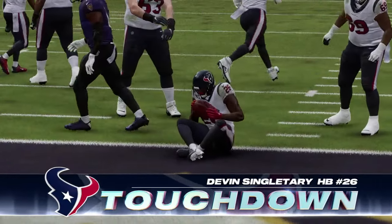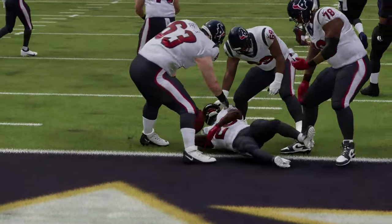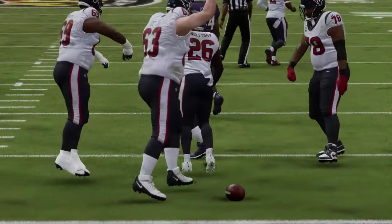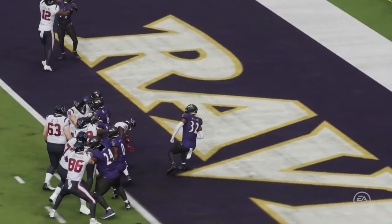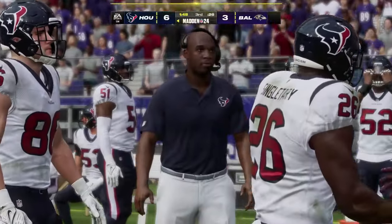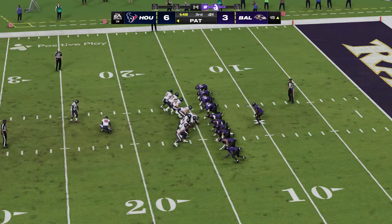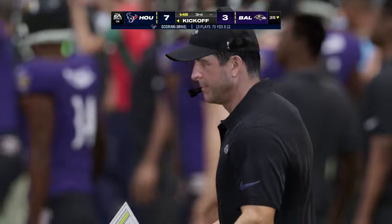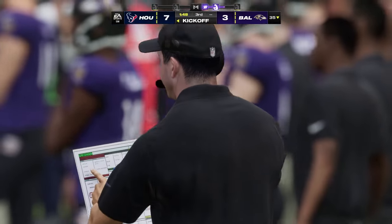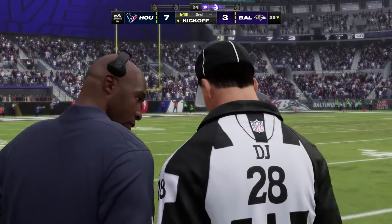Third and goal — do you go to the air? I think the possibility exists, and if you're doing it you're probably going to play action since you ran it twice. But I often think second down is the time you go play action and throw. I say commit — and he's in for the score! Touchdown Texans — Devin Singletary, a three-yard touchdown run. The Texans have taken the lead. Extra point by Fairbairn up and good — and that makes it a 7-3 lead.